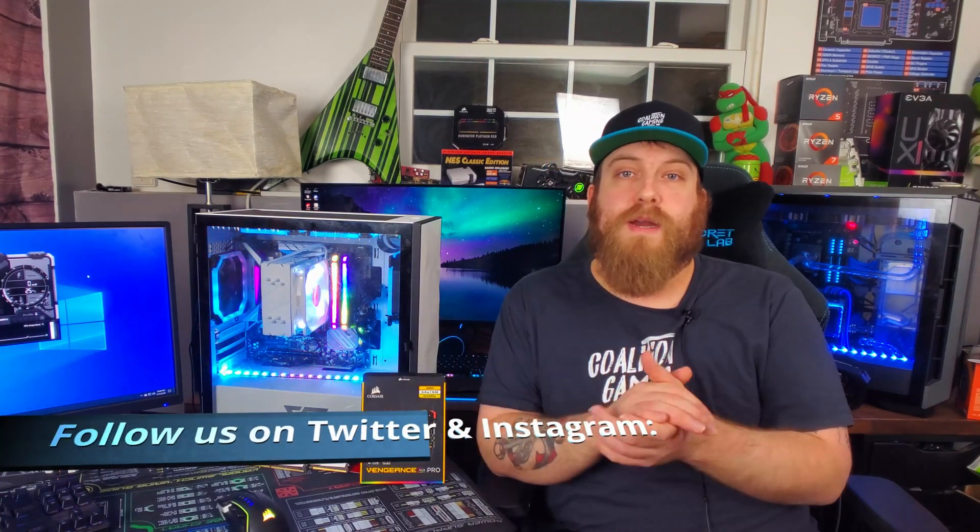The original system I built had the Team Group T-Force Delta RGB RAM at CAS latency 16, DDR4 3200 MHz. A lot of YouTubers have already tested raising the frequency, but no one has actually tested latency, as far as I could find. So I wanted to test a bunch of games and some synthetic benchmarks to see what performance increase we get on both the CPU and graphics side with better latency.